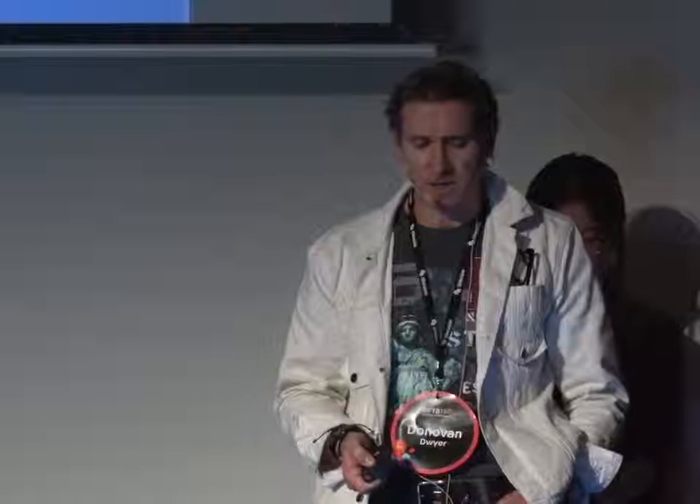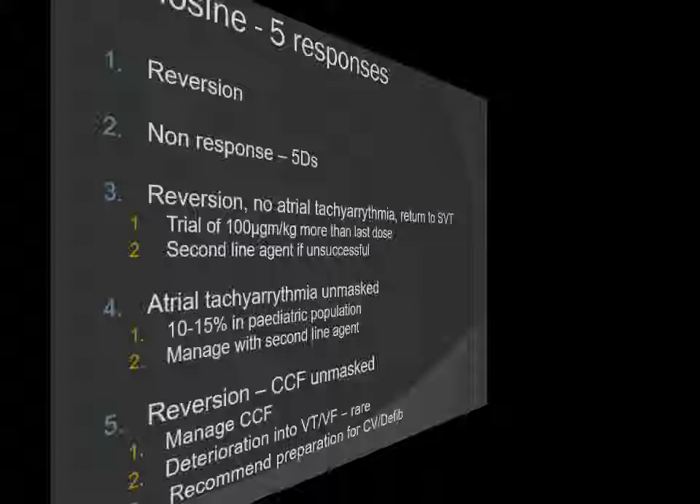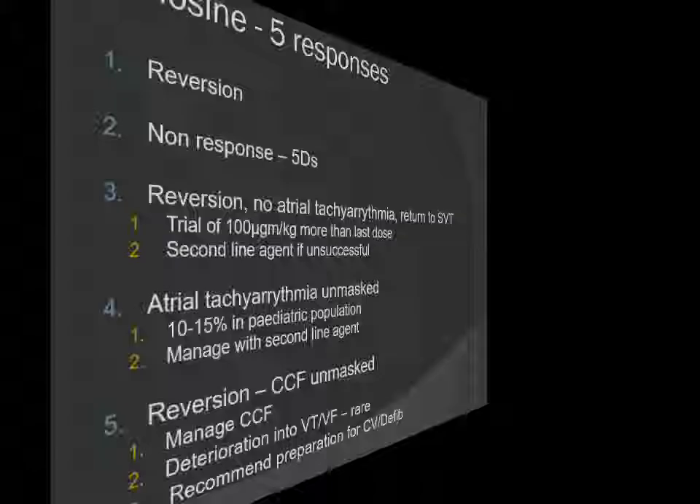To summarise: with adenosine you get five responses. Reversion — what we hope for most of the time. Non-response — think about the five Ds. Reversion with re-triggering — treat the re-triggering. Exposed atrial tachyarrhythmia — treat the atrial tachyarrhythmia. And the occasion where a child collapses or looks worse straight after reversion — manage with inotropes and failure treatment, or cardiovert for VTVF. Several papers suggest that when reverting infants, you should have the paddles on in case you face this scenario. Thank you very much.